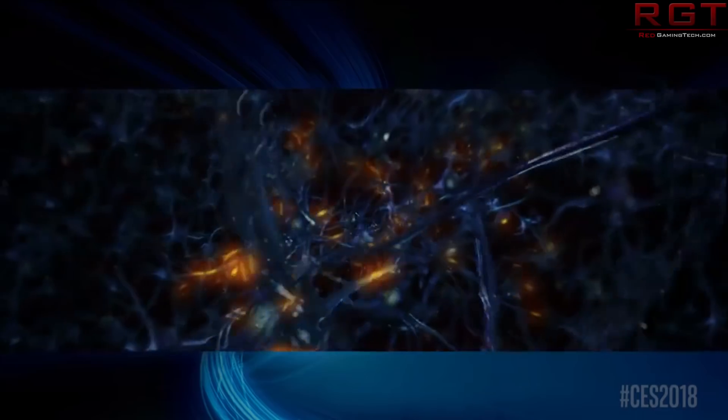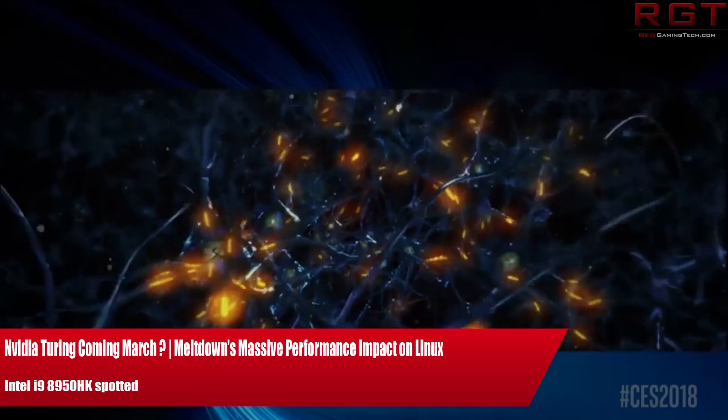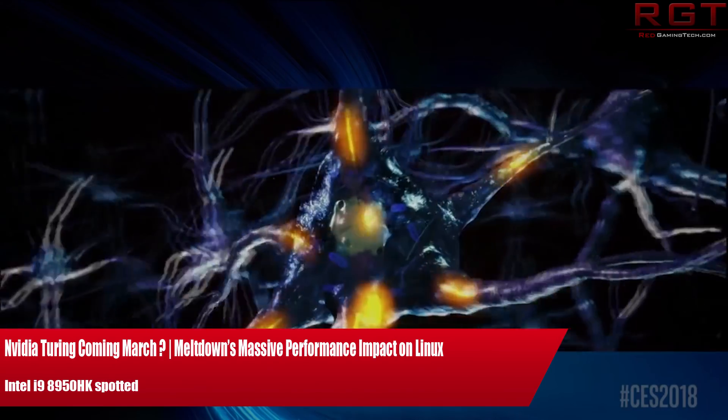Ladies and gentlemen, my name is Paul, and in this week in a telecom video, we're going to be discussing analyzing tech news which has popped up over the past 24 or so hours.